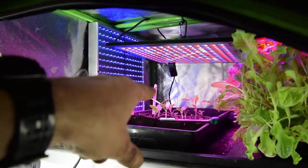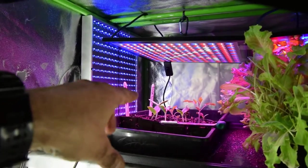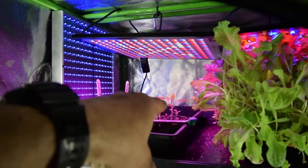They look like they're about two inches. They've got their cotyledons, but they don't have any true leaves yet. But you can see they're still sprouting up back there.